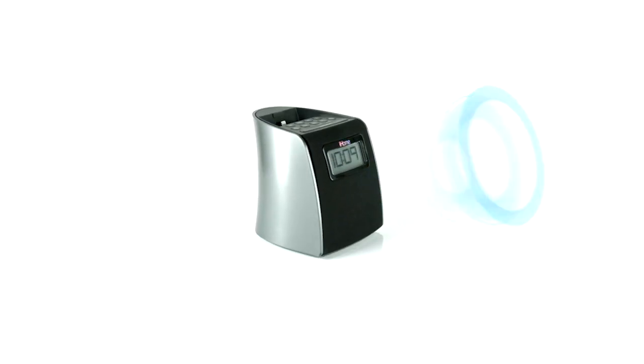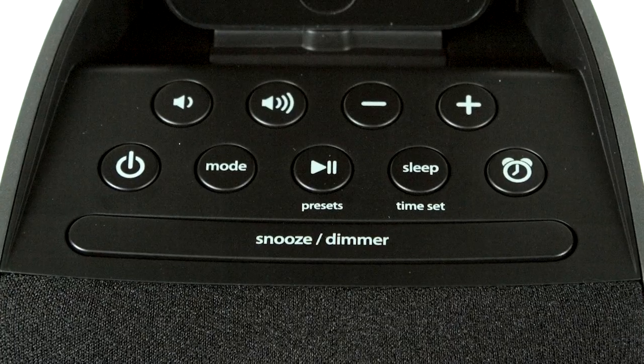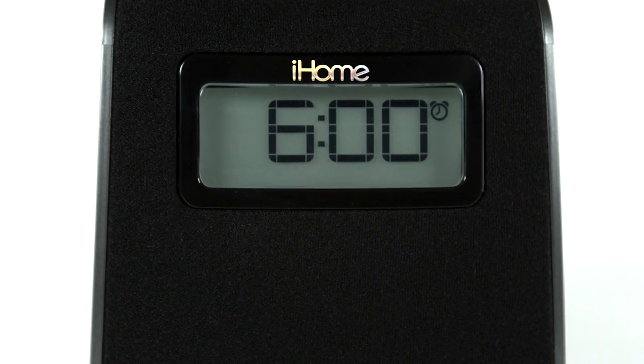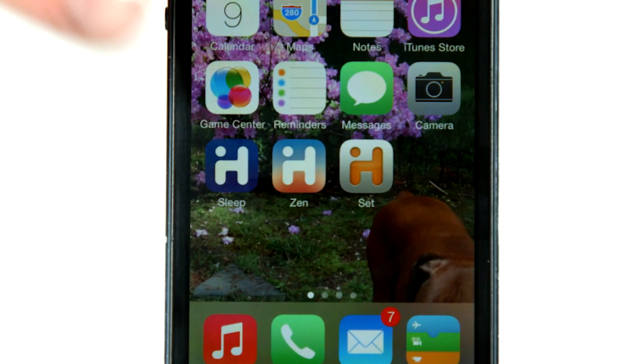The IPL22 also has an FM radio with six presets, dimmer controls, sure alarm battery backup, and an auxiliary line-in jack that is compatible with iHome apps available from the App Store.